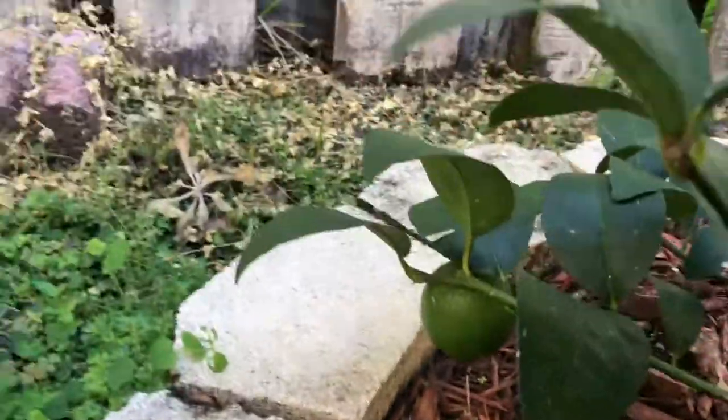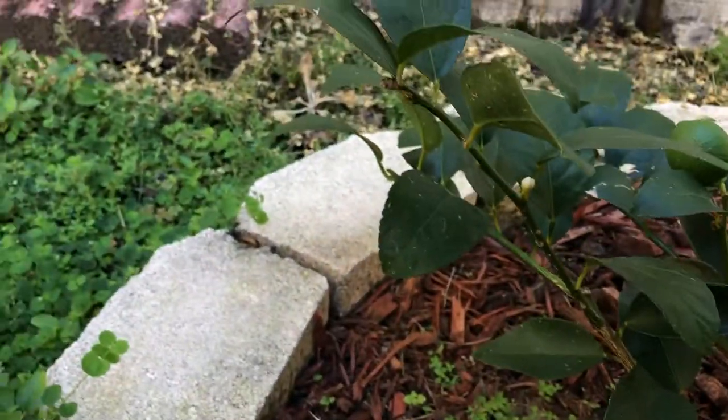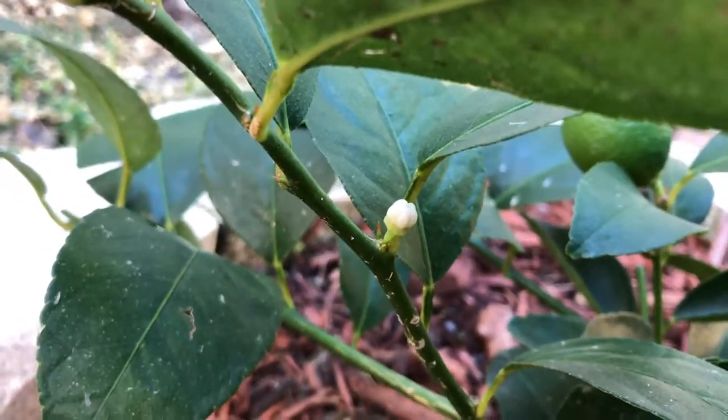Here are my limes - this is a Persian lime. I don't have key limes but I really want key limes so I can make my own key lime pie. It only has two limes on here - it dropped all the others, although I see a new little bud here.